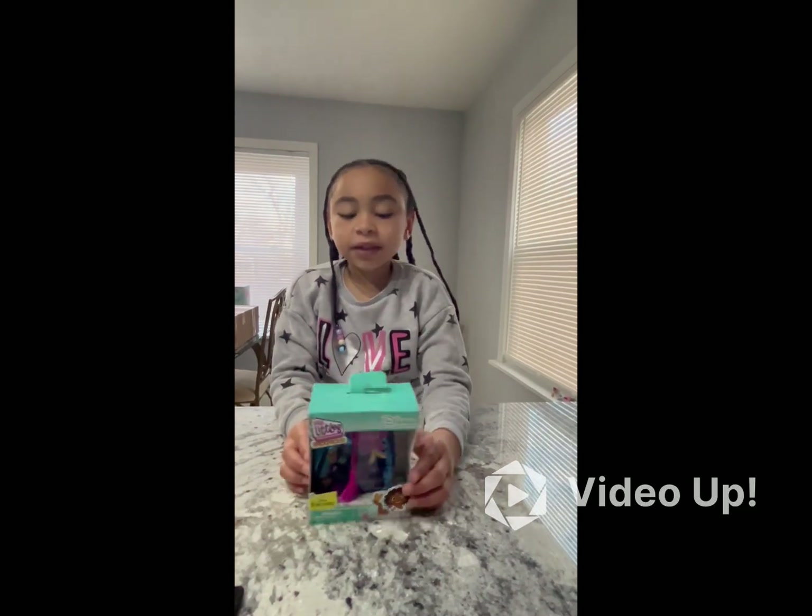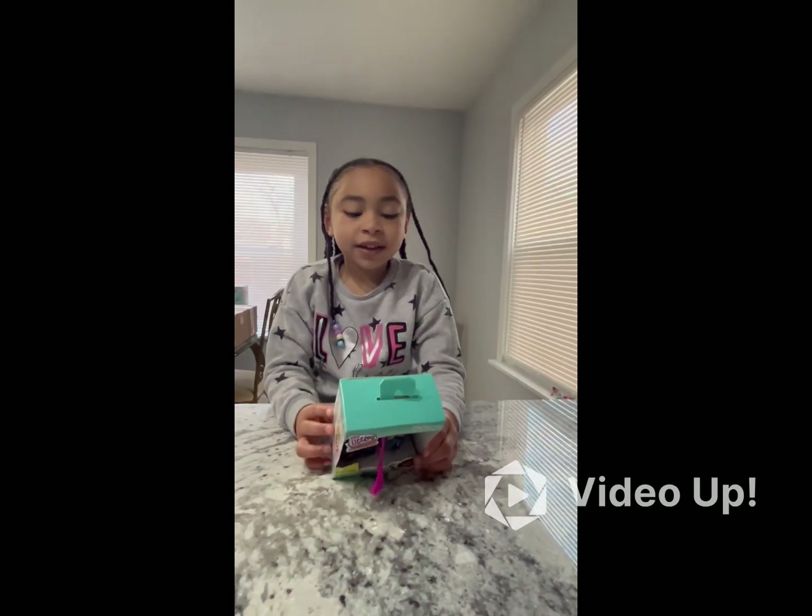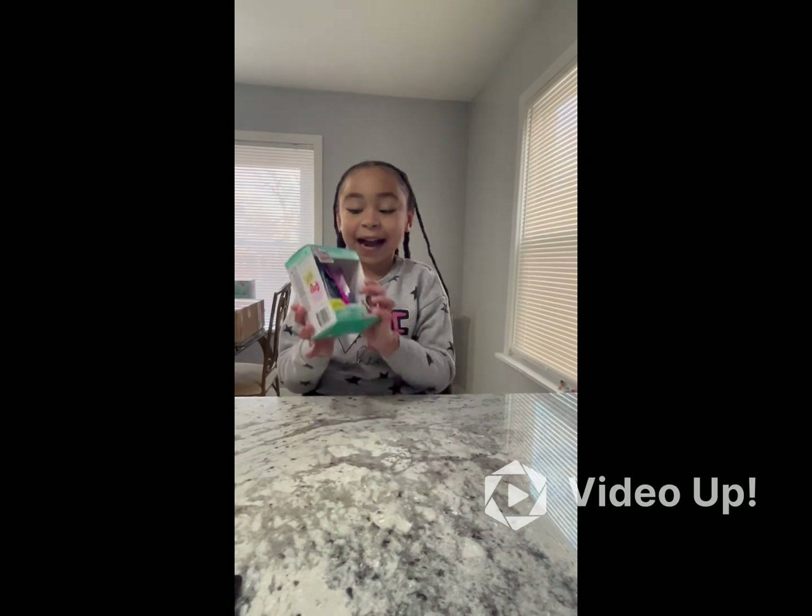Welcome to the Leons Universe. Today we're going to open up a real little backpack. It is a cat cat.